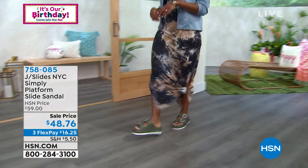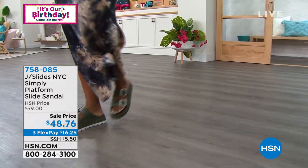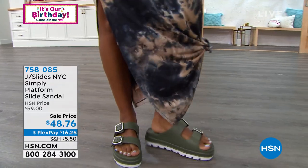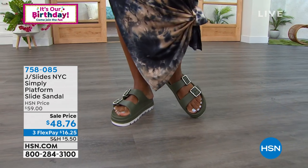I feel like I can be on trend without it being too young for my age — I have a 21-year-old daughter, and there are some things she wears that I really can't do. But these are super trendy and also super comfy. The whole double-strapped look with the buckles is very much the it-item of the season. At J Slide we've put a little platform on, so it's about an inch and a half rise — elevating a bit while keeping all the comfort features.